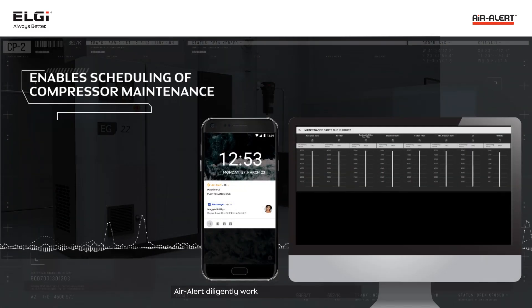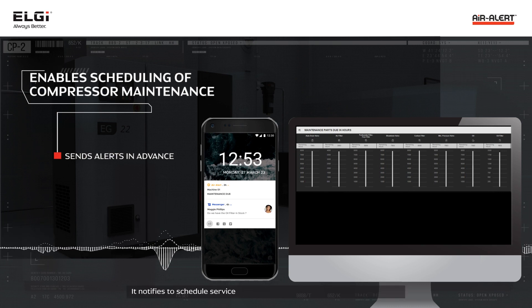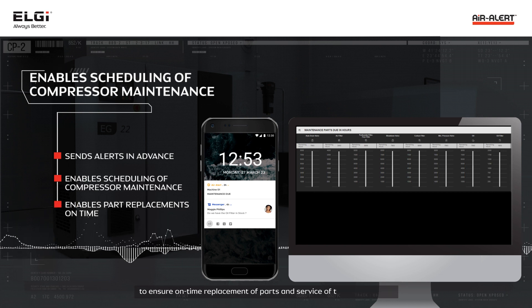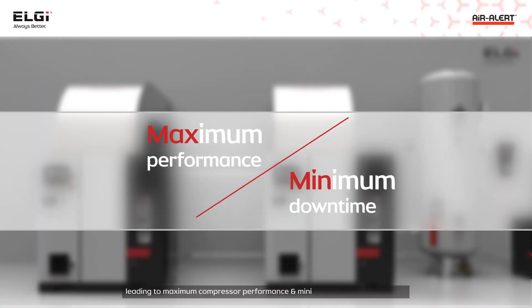Air Alert diligently works towards improving uptime. It notifies to schedule service appointments based on alerts and preferred time to ensure on-time replacement of parts and service of the compressor, leading to maximum compressor performance and minimum unplanned downtime.